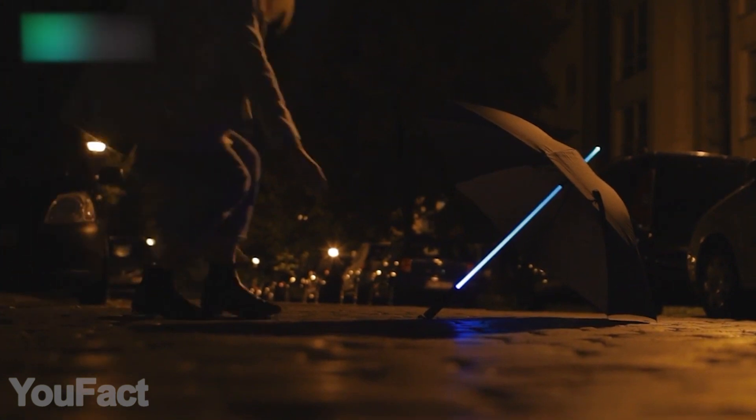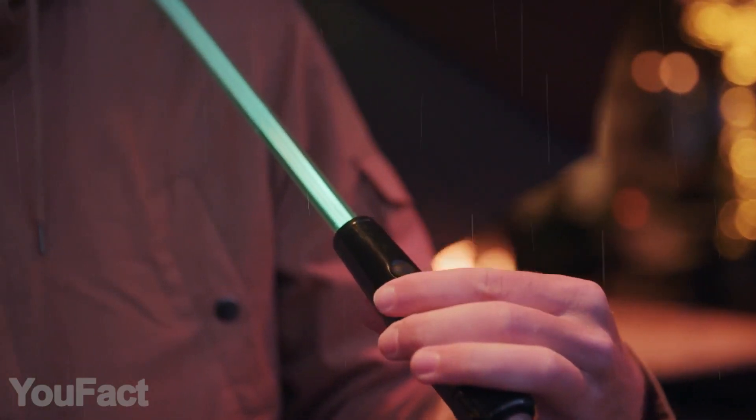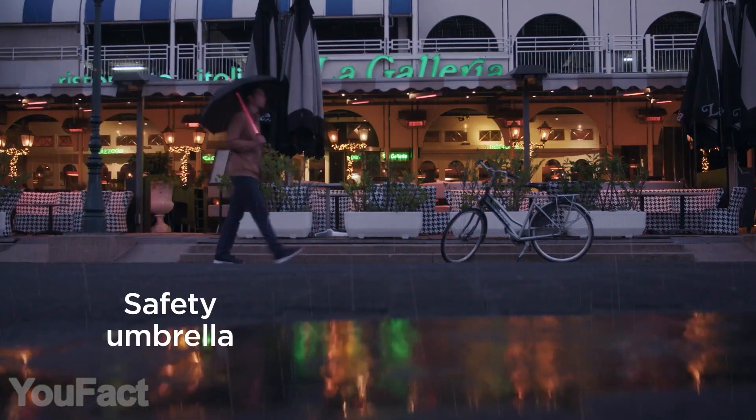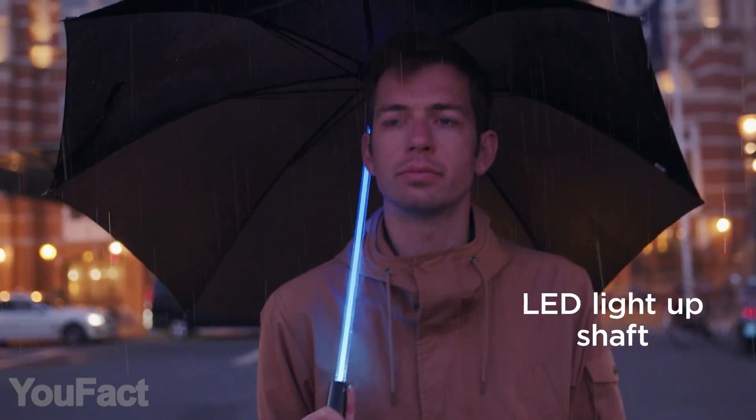Jedis never stand in the rain. Here's an umbrella that looks almost like an actual lightsaber. The trick is quite simple — there's an LED strap inside the shaft, and most importantly, it features seven different colors. On top of that, there's a built-in flashlight in the handle, which must be extremely handy in the dark. The umbrella is ready for the harshest conditions, featuring strong windproof construction and high-density fabric. And we have more cool stuff for Star Wars fans.